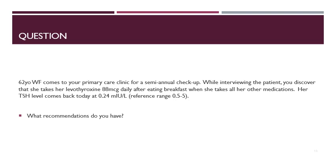Case 3: The same patient's TSH level today comes back at 0.24. Because the TSH level is too low, her thyroid hormone levels are actually too high — she is being over-treated. She will need a dose decrease to 75 micrograms daily. If she also adjusts the timing of administration to take it on an empty stomach, she may need an even further dose reduction.